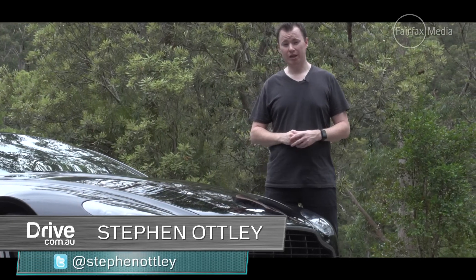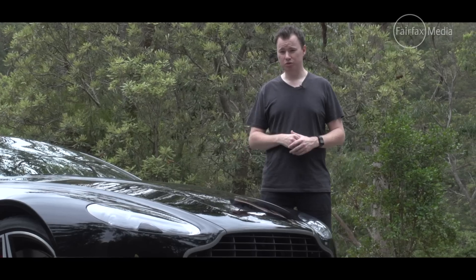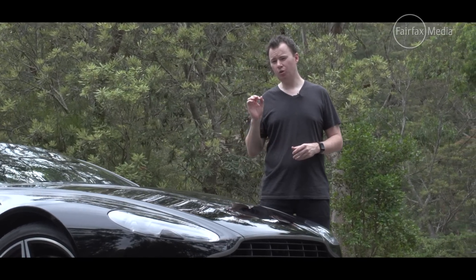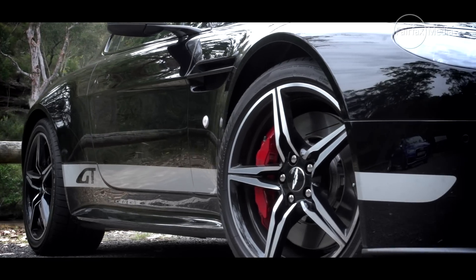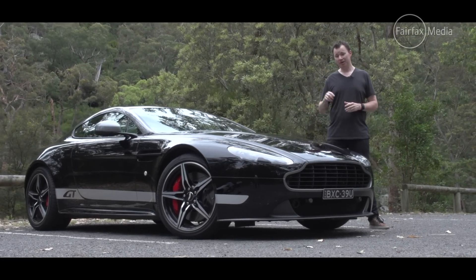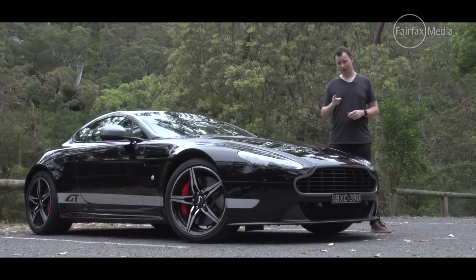Aston Martin has become synonymous with James Bond. When this Vantage was first launched, Pierce Brosnan was still 007, and I think we can all agree the world's moved on to a better place now. It may be aging like our favorite British super spy, but does the Vantage still have a license to thrill?